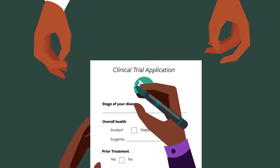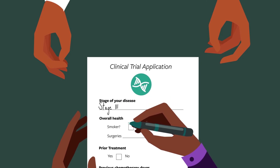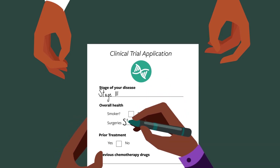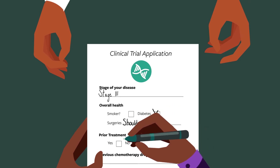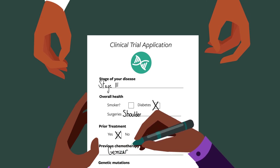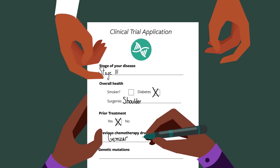Each clinical trial has very specific criteria for participating. The researchers conducting the trial look at the stage of your disease, your overall health status, whether you have had prior treatment, any cancer chemotherapy drugs you have previously been treated with, and for some trials, whether you carry certain genetic mutations or whether your tumor has certain mutations.